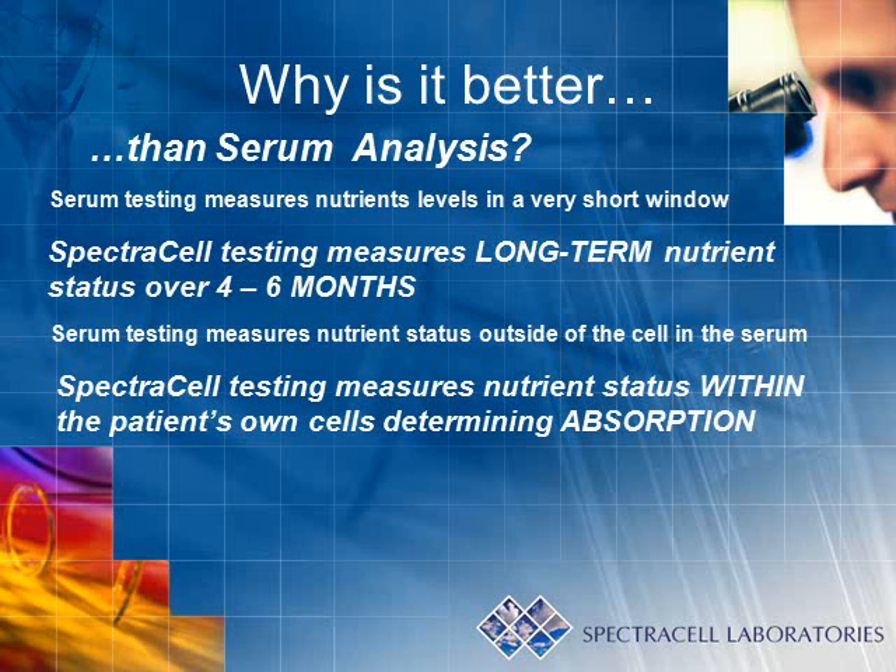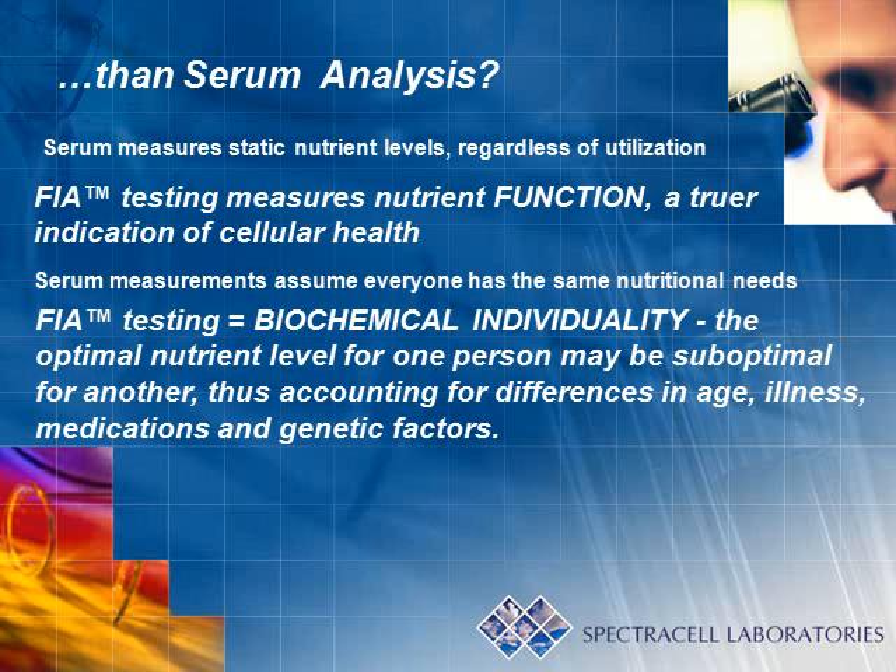Serum testing measures nutrient status outside of the cell in the serum. As previously mentioned, SpectraCell testing measures nutrient status within the patient's own cells, determining absorption. Serum measures static nutrient levels regardless of utilization, whereas functional intracellular analysis testing measures nutrient function — a truer indication of cellular health.